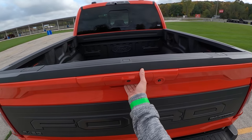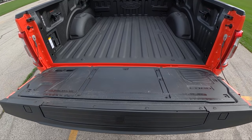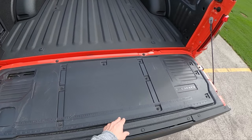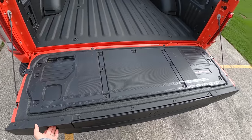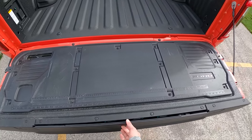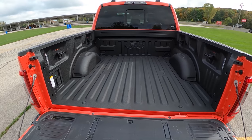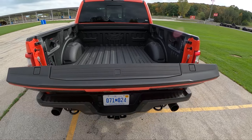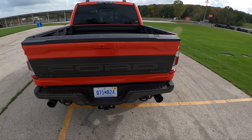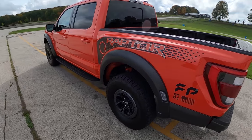We still have all the features and options in the bed that we do in the normal F-150. We've got a ruler so you can measure things, a little place to put clamps, a step that pops out, and of course a nice factory bed liner. We even get an automatically lifting tailgate — you don't have to expend any effort lifting it in your Raptor anymore.